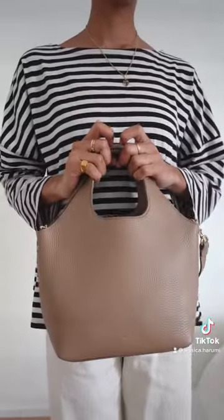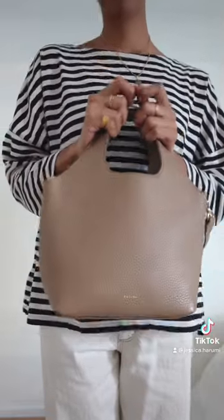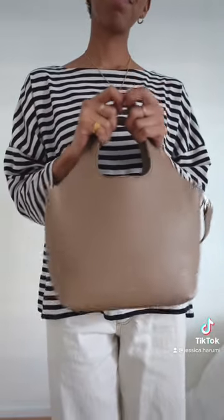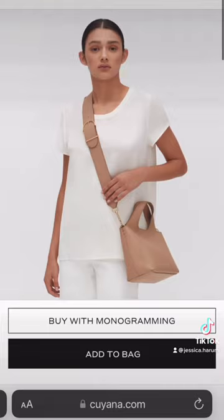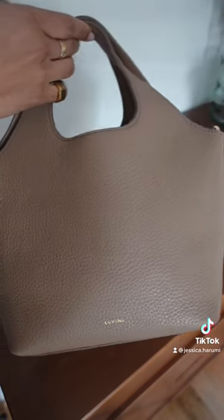I have it in the color cappuccino, which is a lovely taupe. I think this is one of the best neutrals you can buy because it works well with both warm and cool tones. It also comes in black, dark olive, and stone. The detachable strap is sold separately — they have two options: the thin one, which I have, and a wider strap.